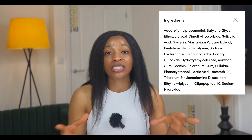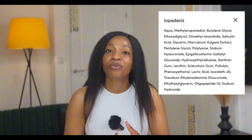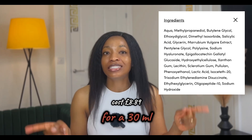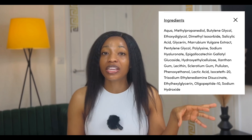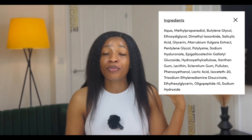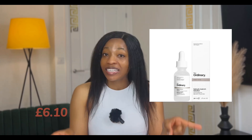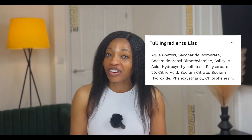Next are serums. Number one for me is the Minimalist 2 percent salicylic acid serum, which they state also contains an active oligopeptide that works in synergy with salicylic acid to inhibit acne bacteria. It is fragrance-free and costs £8.99 for a 30 ml bottle. Looking at the ingredient list, it has a lot of soothing extracts, which is good if you're having lots of breakouts and using actives. The next is The Ordinary Salicylic Acid 2% Solution, which goes for £6.10 for a 30 ml bottle — also fragrance-free and oil-free.